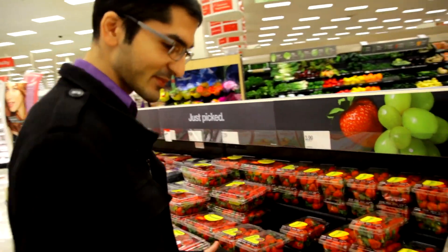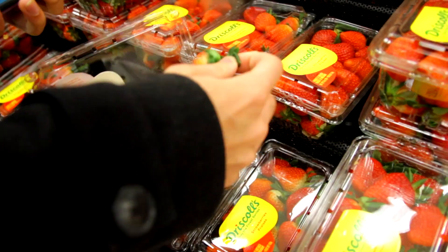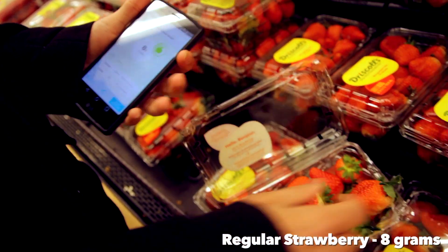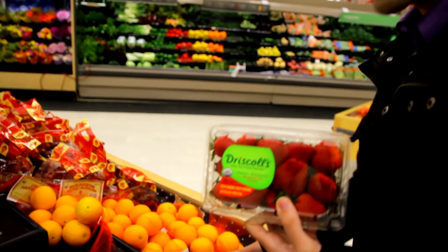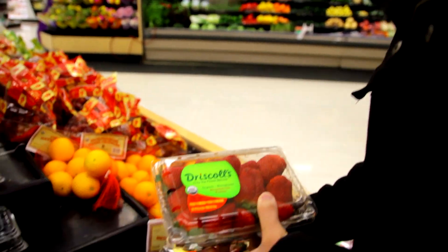Driscoll's brand strawberries, because we know those are probably the sweetest. So we've stumbled upon some organic strawberries. We figured we'd compare them to the original kind to see if there's any difference in their sweetness.